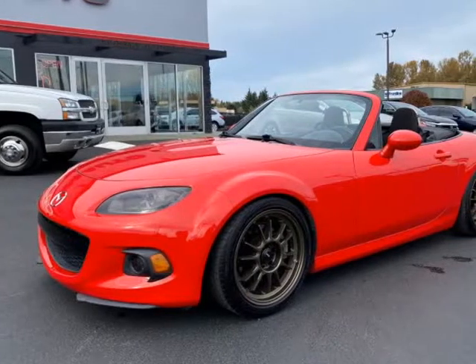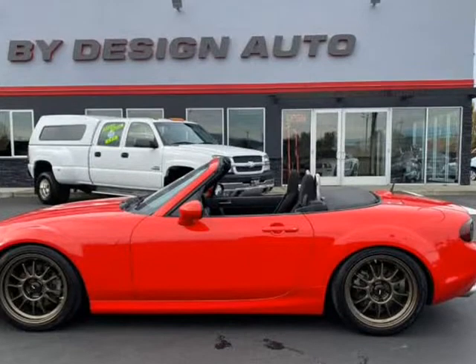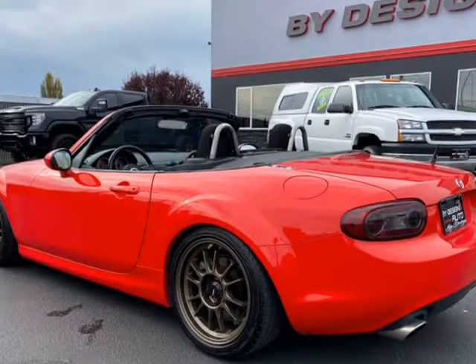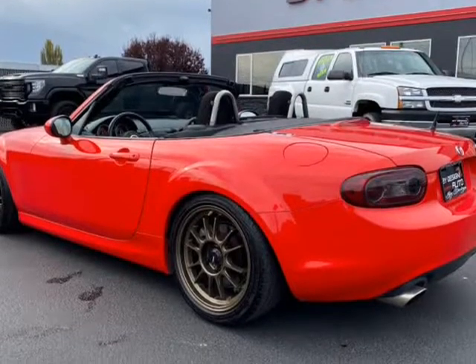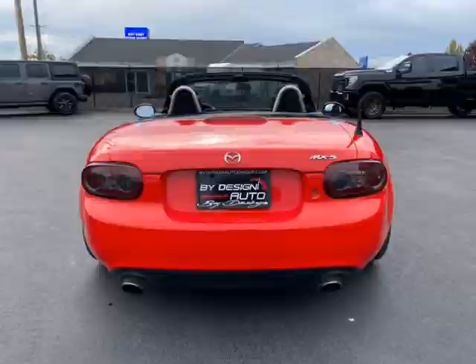This 2014 Mazda MX-5 is brought to you by ByDesign Auto Group. This is a 2014 Mazda MX-5 Miata Manual Convertible optioned with the Convenience Package and a Fuel Economy Package. This local Miata has had some tasteful modifications.